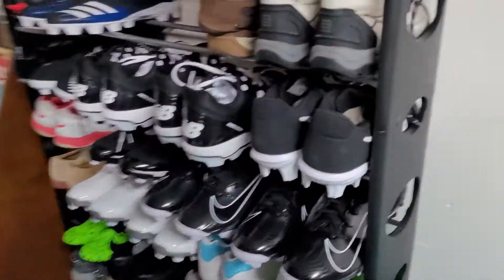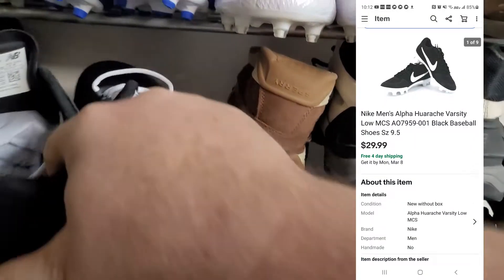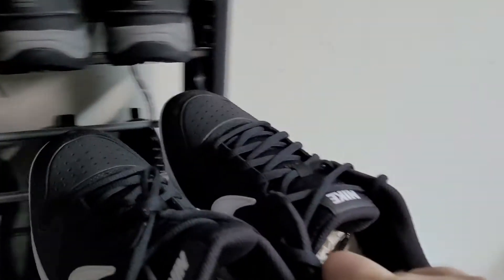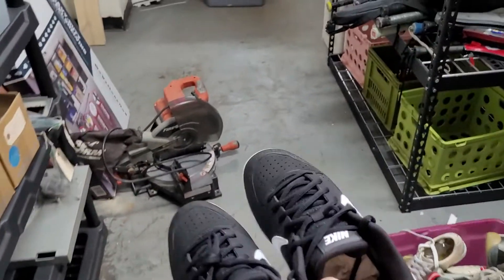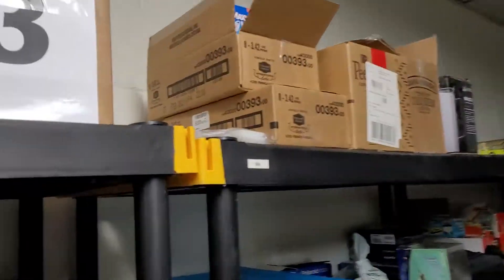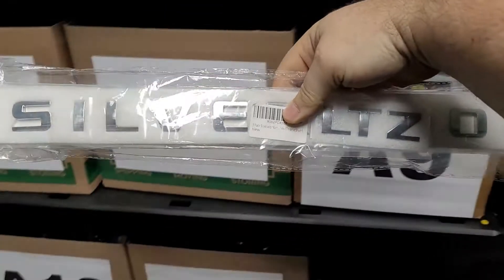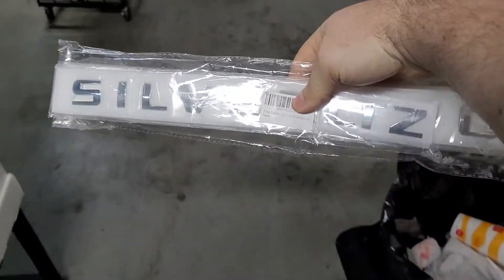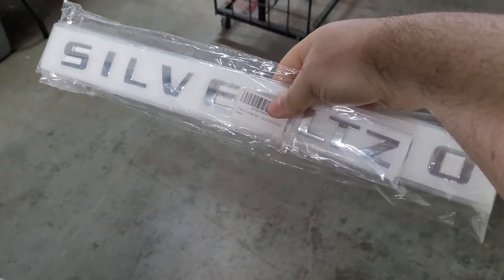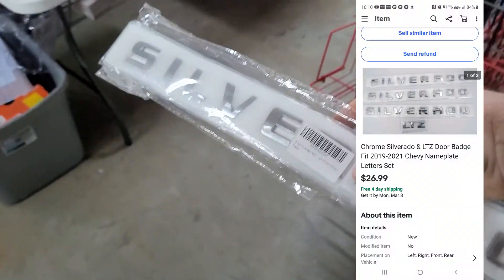Also sold a pair of those cleats I just listed yesterday for $29.99 free shipping — not a huge profit after fees and shipping, probably about $8 or $9 profit. Last item: someone accepted my offer over the weekend for these Silverado badges from Crazy Cash Boys — I think it was a five-dollar day. They'll go first class in a tube mailer and sold for $26.99.